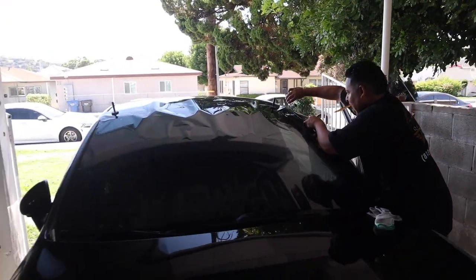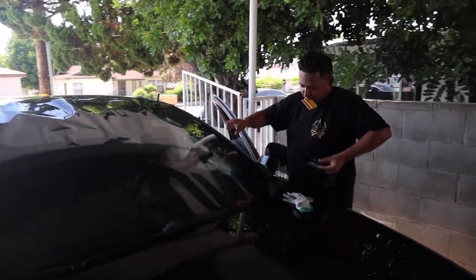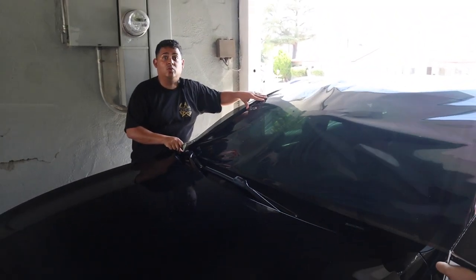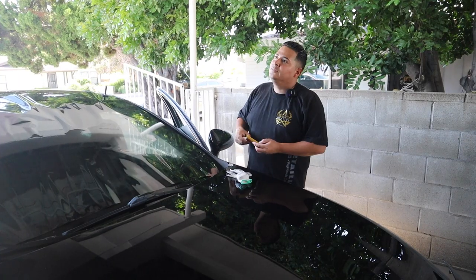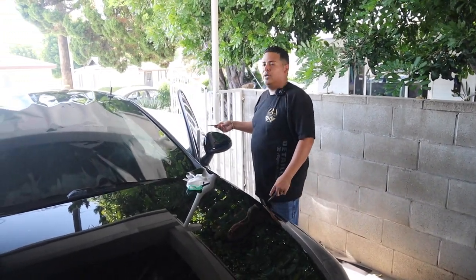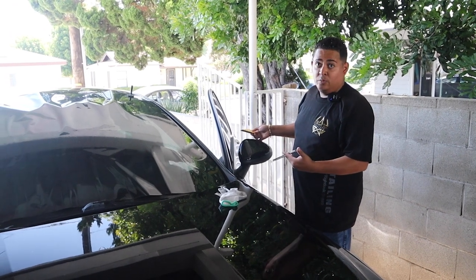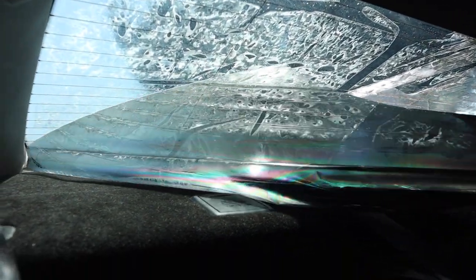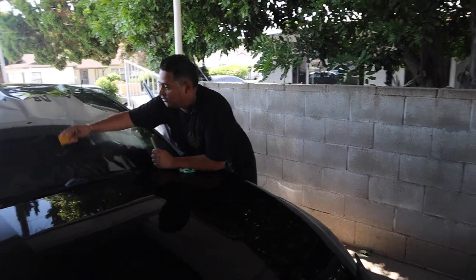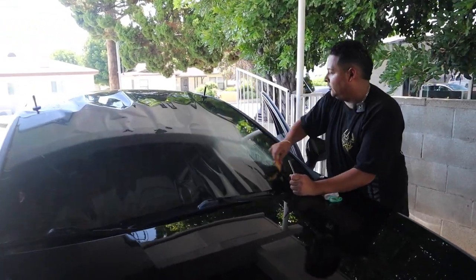Somebody comes to you and says, how long would it take to have my windows tinted? Most customers are drop-offs. Two front windshields, I could get them done in 45 minutes to an hour — clean and install. But what we're removing takes longer — we're talking about an hour and 45 minutes. Sometimes the tint is easy to remove, sometimes it's hard. We gotta remove door panels sometimes, or just pull it back, depending on the car. It all depends on the customer's vehicle.